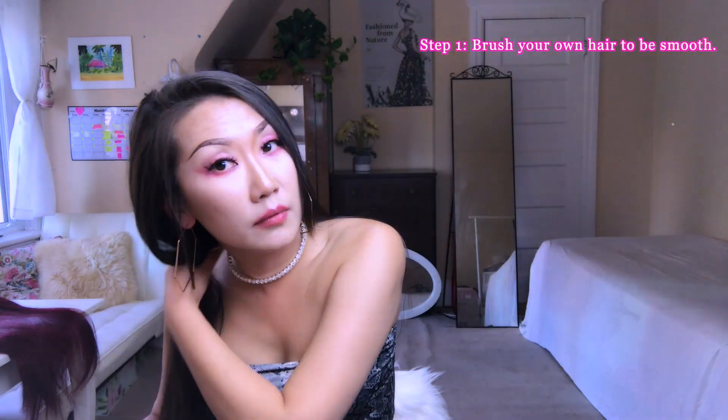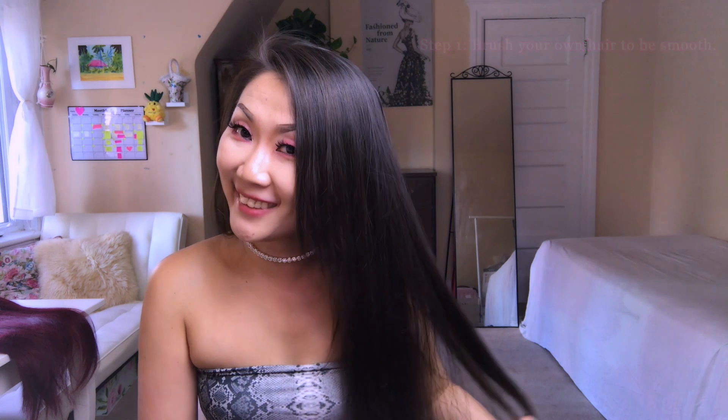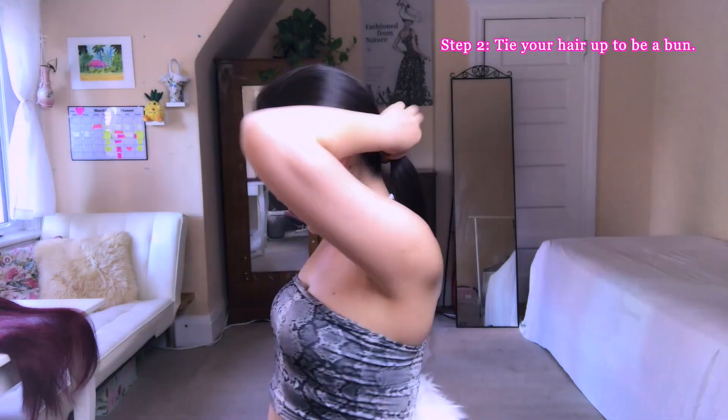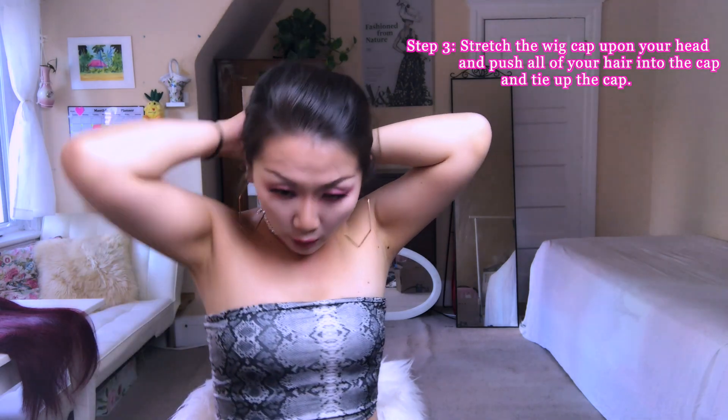A few moments later — the first step is to brush my own hair to be smooth, and the second step is to tie your hair up into a bun. I also noticed some wigs require a cap, so I bought this cap.